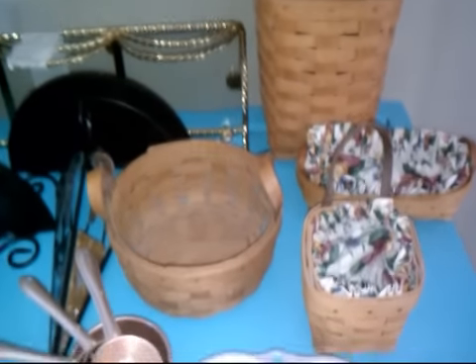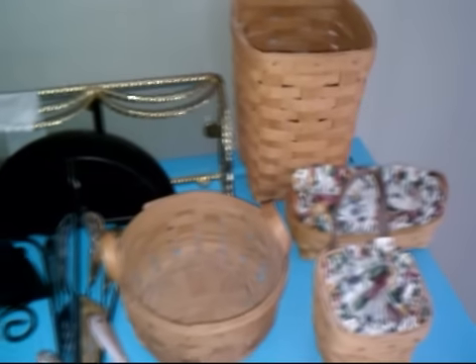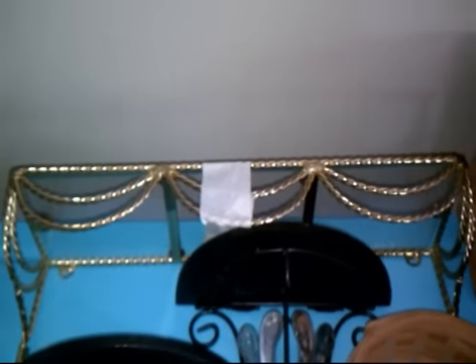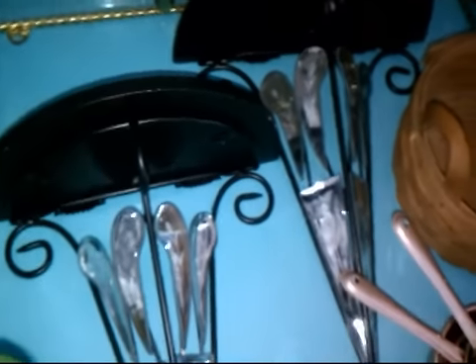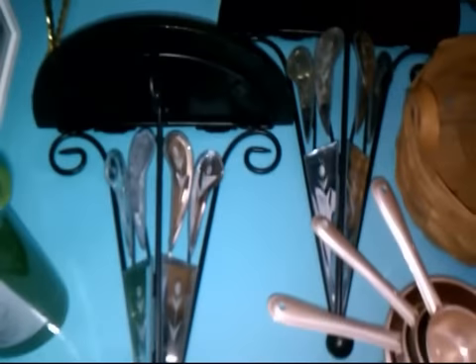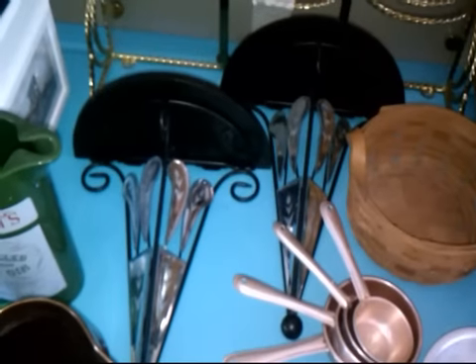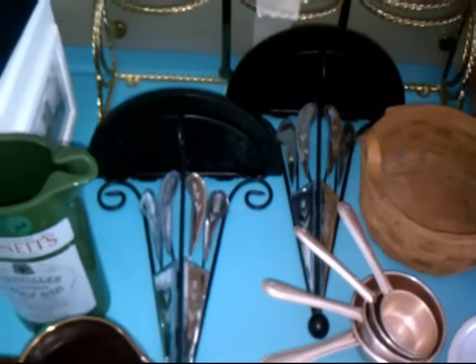Some of those burger baskets go for $20 to $30, so I'm just gonna test the waters and see what's going on with those. This glass shelf — Home Interiors — paid 50 cents and those things go for $15 to $20. The wall shelves have got these little mirrored doodads on them. People are funny about wall shelves — I think I paid a dollar for those.